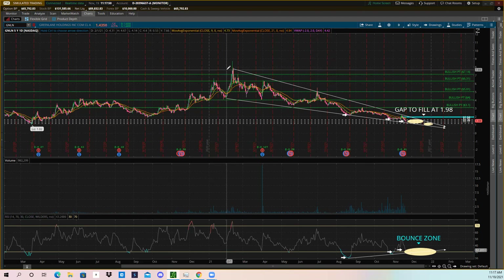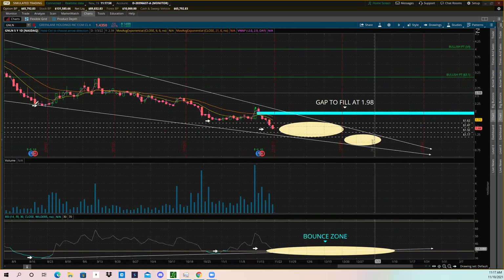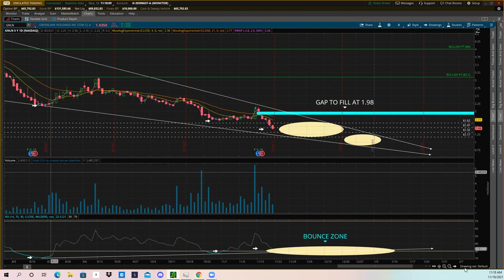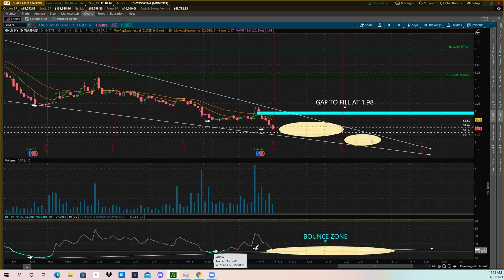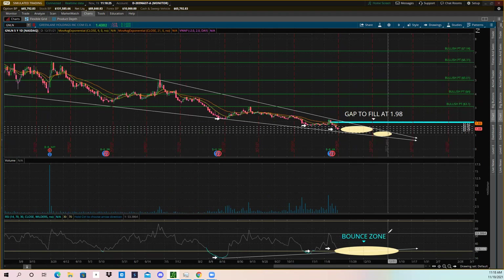We're looking at the one-year, one-day chart going back to January 2021. The stock has been making this pattern since then. I have arrows marking points one, two, and three — as you can see, we have a low, a lower low, and then another lower low. So we have three lower lows on the price chart.